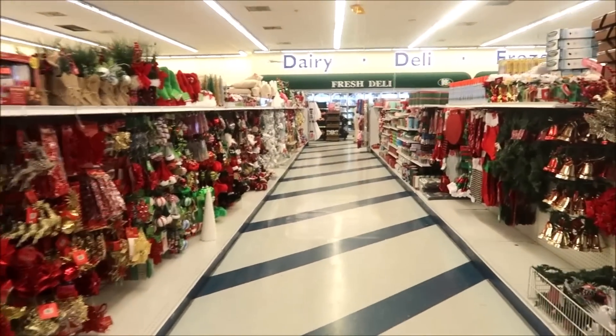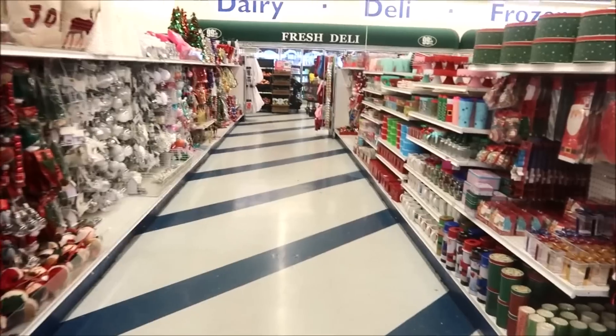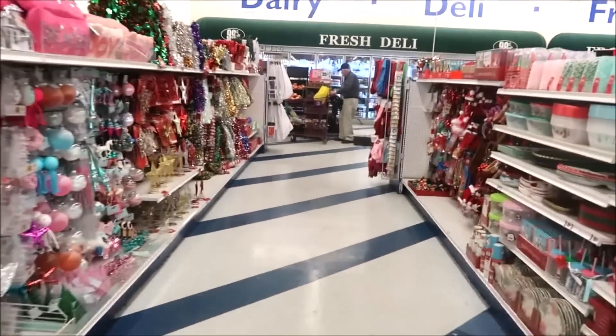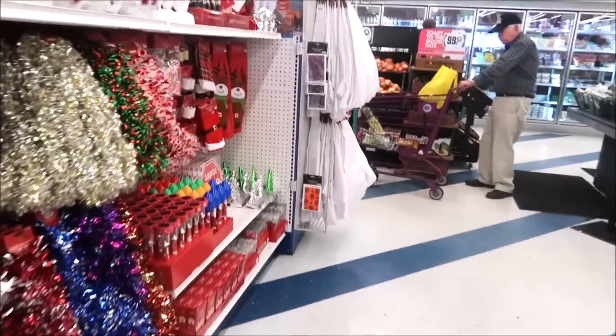Hey you guys, welcome back. I am down at the Christmas aisle in the 99 cent store. I walked in here and saw all of this stuff and figured let me pull the camera out and show you what I see. I'm going to the end and then I'll show you all of the cute stuff that they have today.